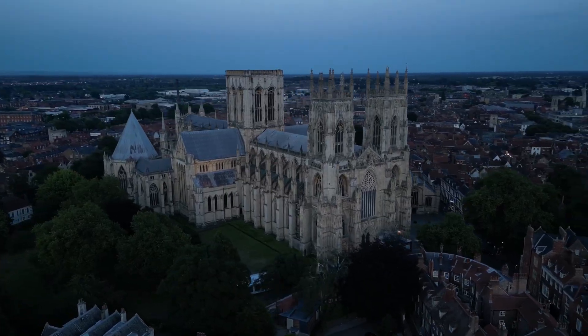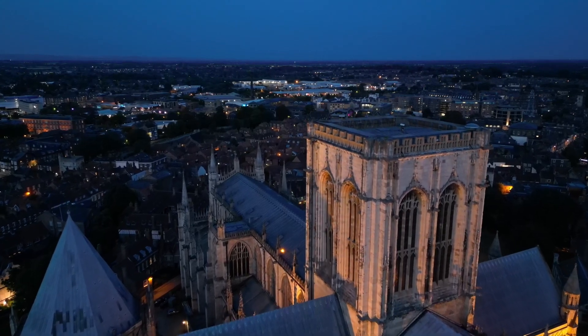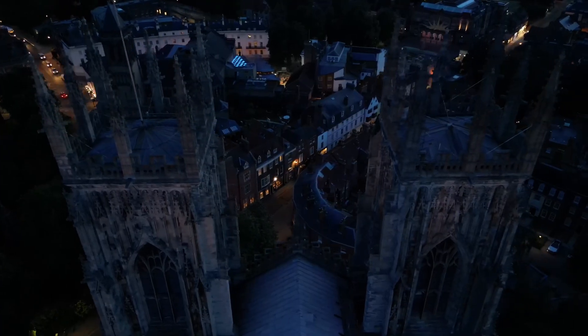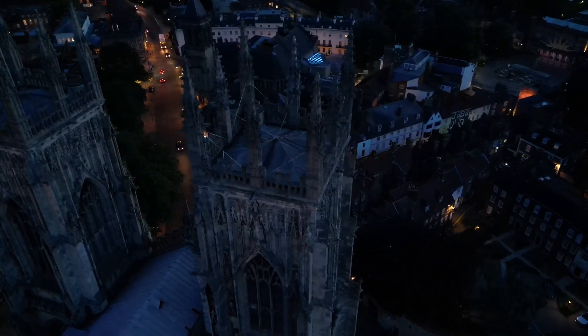The beauty of York Minster is from inside out. From day to night, the changes of colour enrich York Minster, more graceful and meaningful.